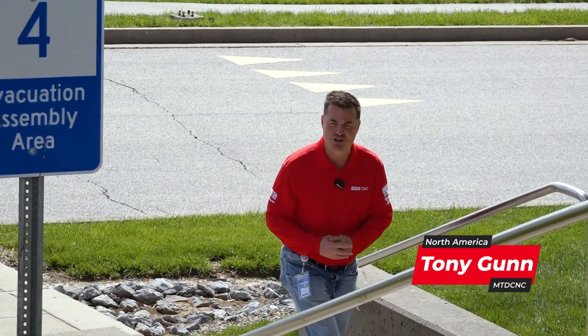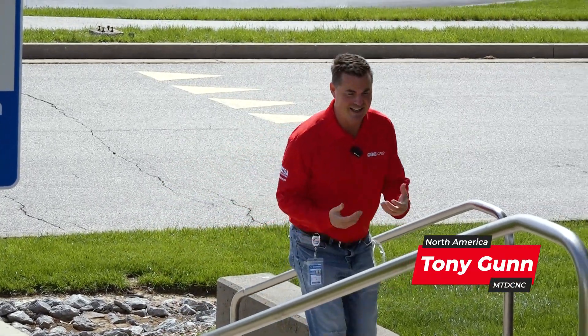Hello, my friends. I am here at Stober in Kentucky. Stober is a German company that's been around for almost a century. Can you believe that?